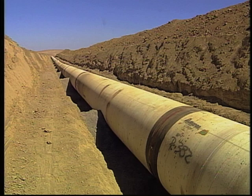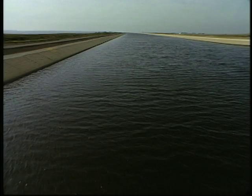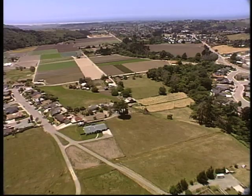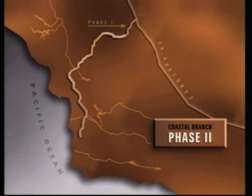Phase Two took nearly three years to complete at a cost of about $575 million. Construction and operation costs are paid by those who use the water. The Central Coast Water Authority and the San Luis Obispo County Flood Control and Water Conservation District are the local public agencies that pay the costs of the Coastal Branch Aqueduct with revenue from their water customers. To make construction more manageable, engineers divided the project into smaller segments called reaches.